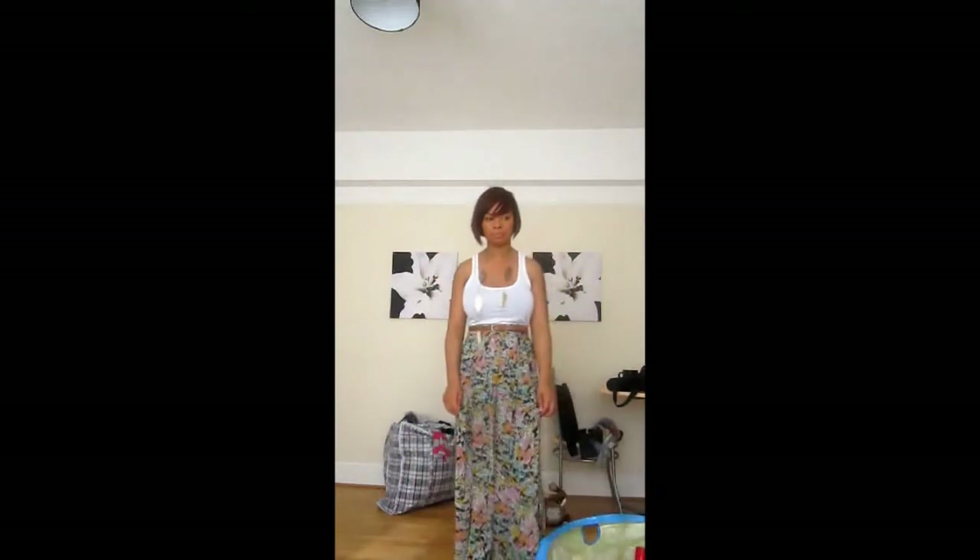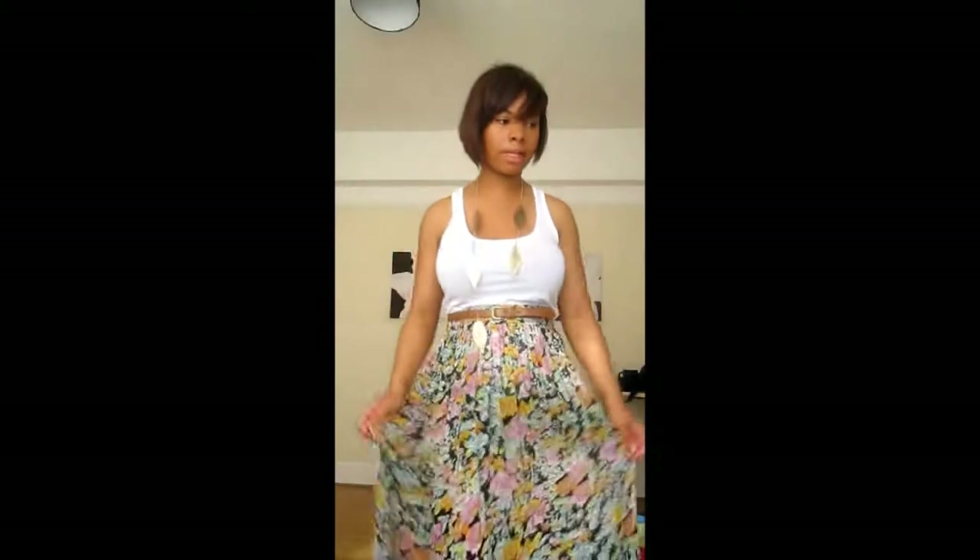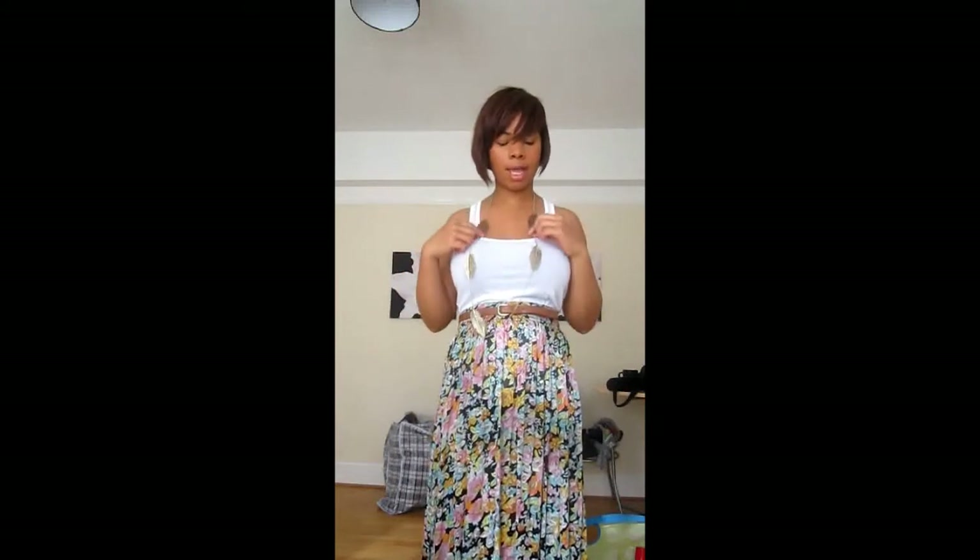It's basically just a long maxi skirt that I got from H&M — it's like this kind of floral detail and stuff. There's just a white vest top underneath and then I put a belt round it to kind of separate it, if you get what I'm saying.